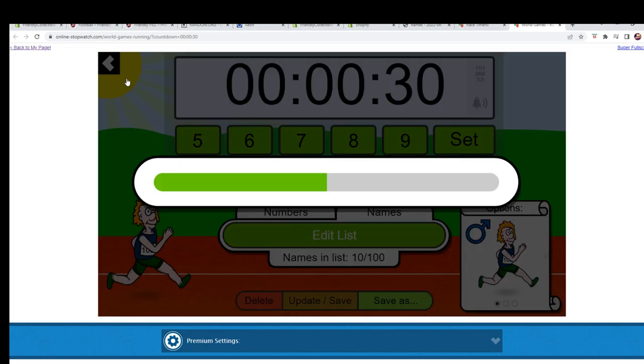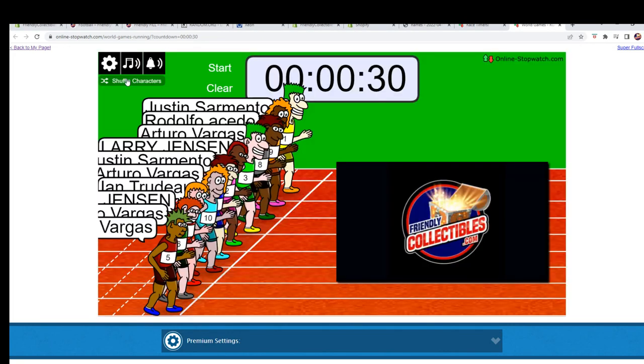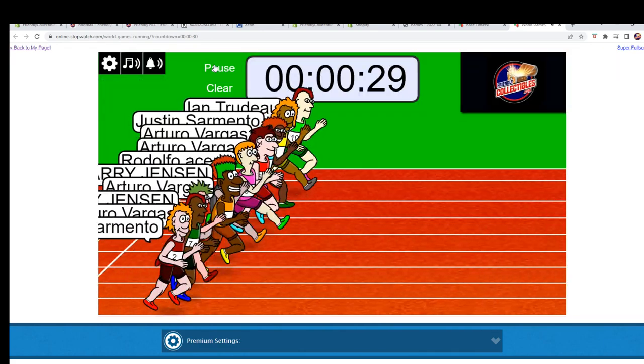Here we go — seven times. There's one, two, three, four, five, six, and seven. And they are off.